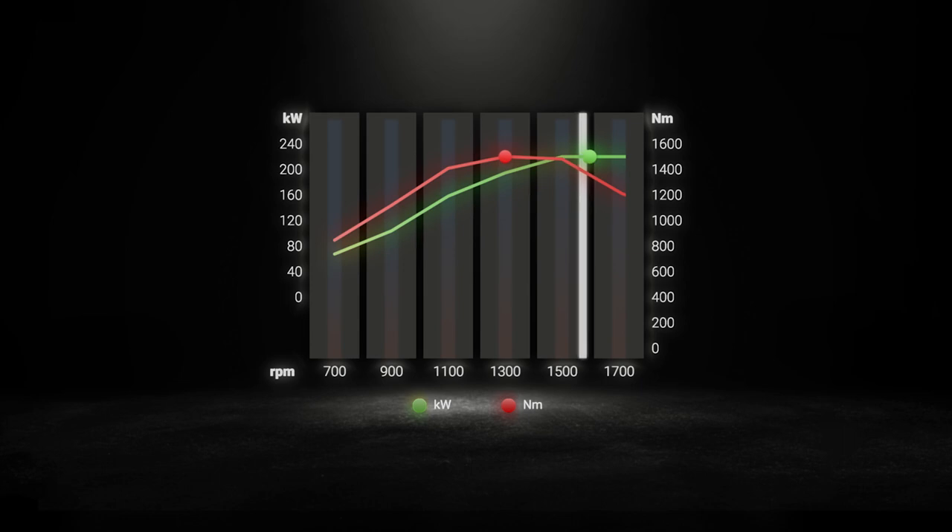If the engine speed drops due to load, the maximum torque range is entered automatically. This means that when the engine speed decreases, the decreasing power is compensated for by the increasing torque. These flexible engine characteristics stand out in operation.